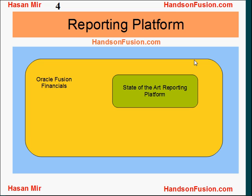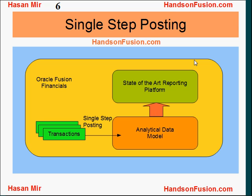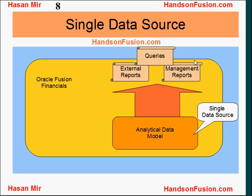Oracle Fusion Financials addresses the problem by offering a state-of-the-art reporting platform. This platform is built on an analytical data model. Transactions are posted into a single source of data in a single-step process. This single-step posting offers consistent, timely, and accurate information to external reports, ad-hoc queries, and internal management reports.